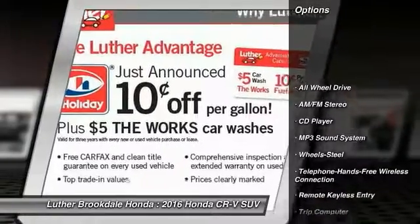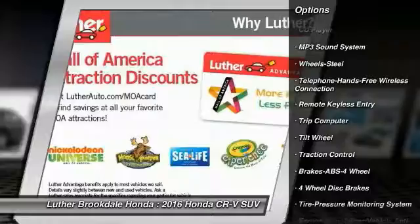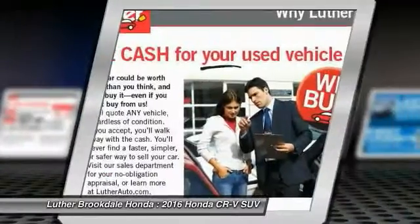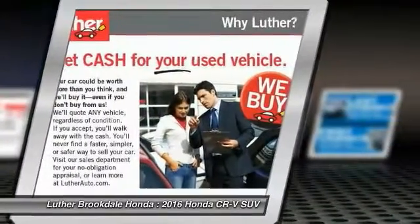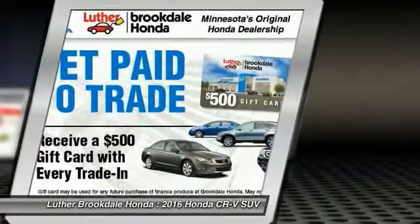All-wheel drive, anti-lock braking system, traction control, Bluetooth wireless data link for hands-free phone, air conditioning, power steering, cruise control, floor mats, rear defrost, AM-FM stereo radio.